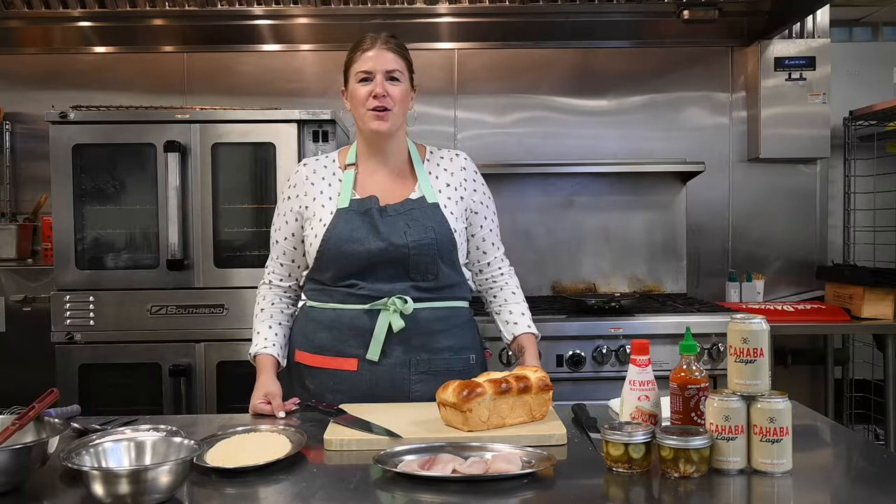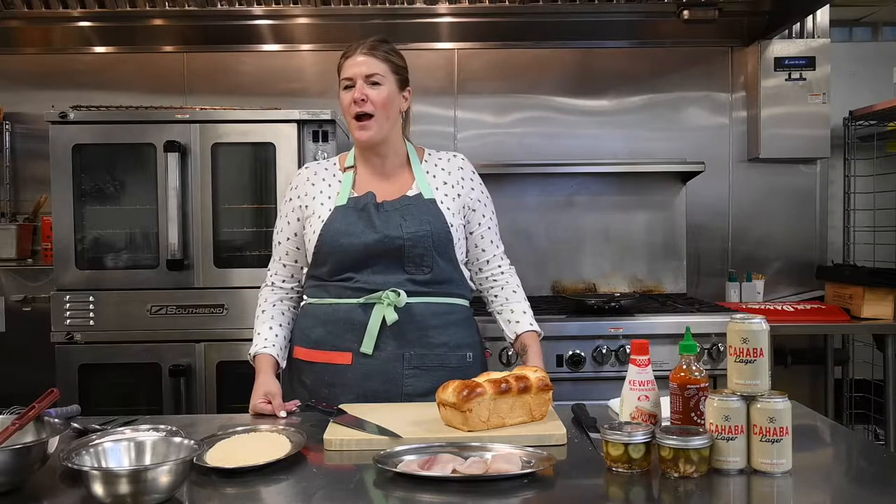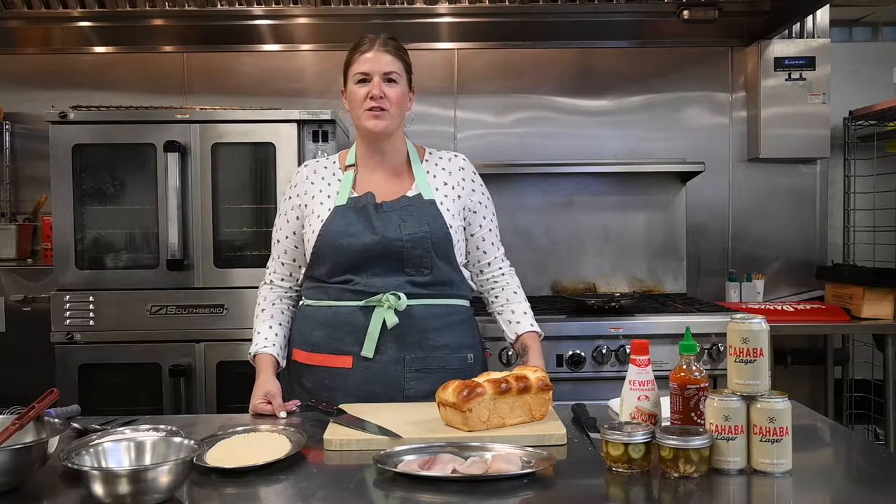What's up everybody? My name is Chef Lindsey Noto and I'm here with Cahaba Brewing Company. We are going to be making my favorite fried fish recipe for the Cahaba River Society fish fry-down.